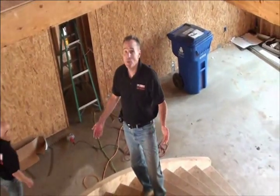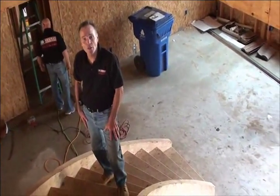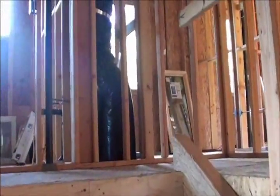Custom built handrails are being fabricated as we speak, and the finishing touch on this will be great. Let's take a look at some of the stairs.